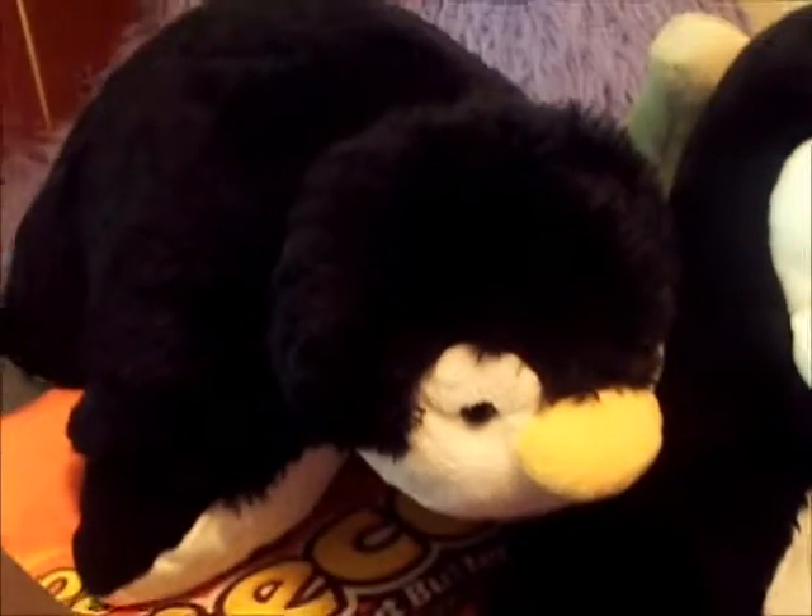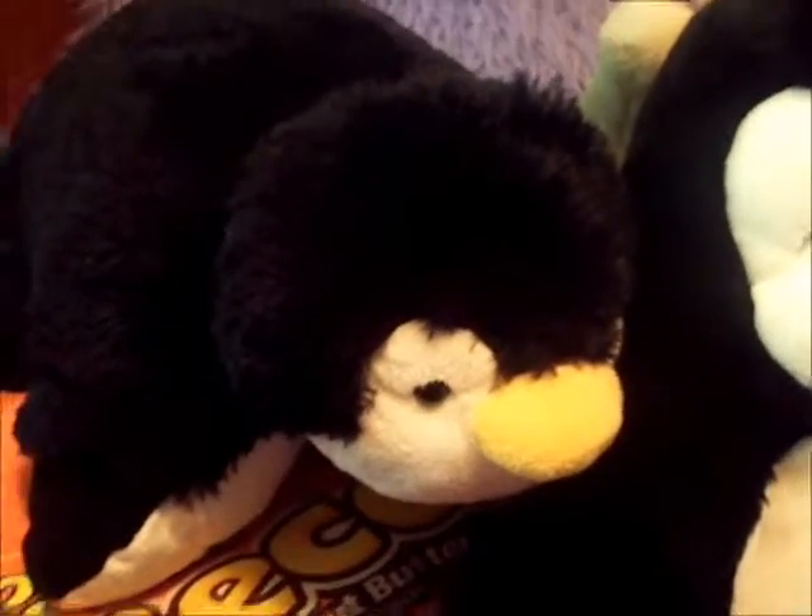Over here I have my stuffed animals. That penguin there with the yellow nose beak — that's Maxine, and that one is Sid. Up here I have my hockey posters — there's my Malkin, Ovechkin, and Crosby. There's my fan if you must know.